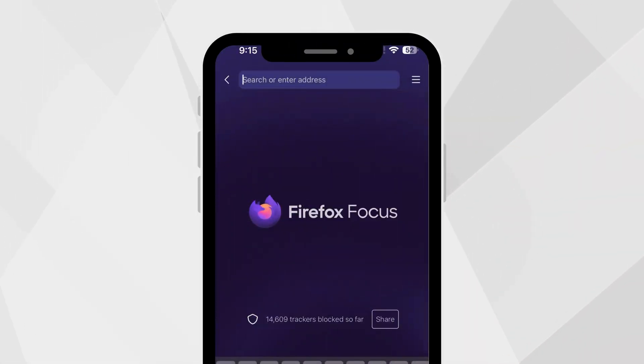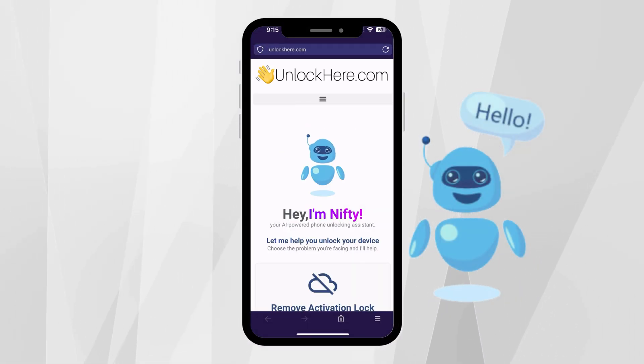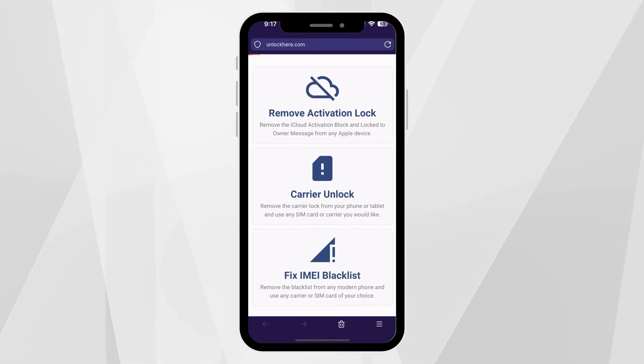First, start by opening a browser on your phone or computer and head over to unlockhere.com. This site features an AI assistant called Nifty, who's there to help unlock any mobile phone restrictions you're facing. Once there, let Nifty know you need an iCloud unlock by clicking on Activation Lock.